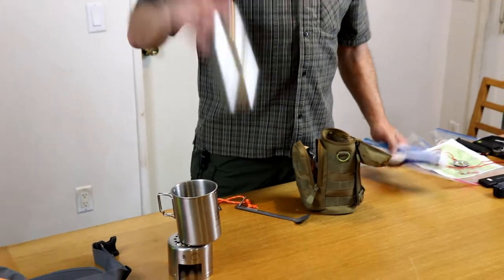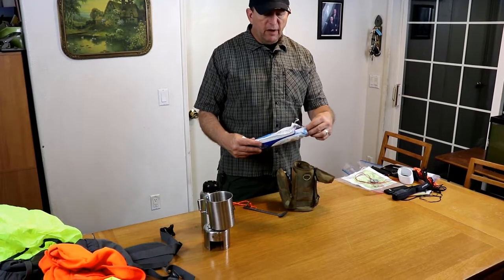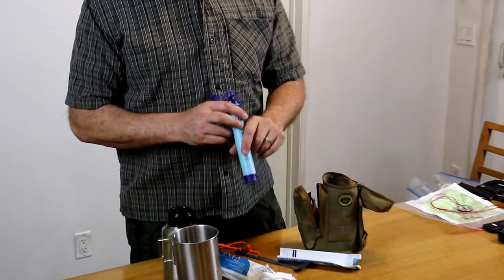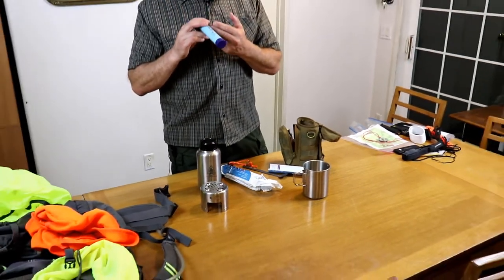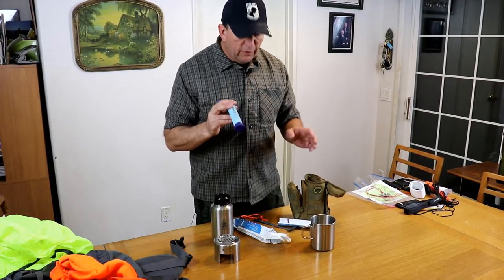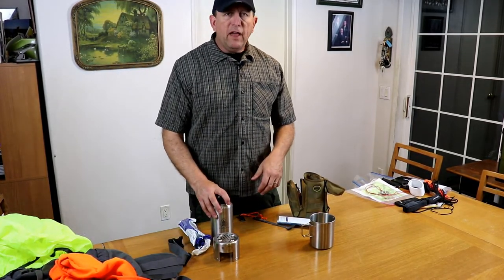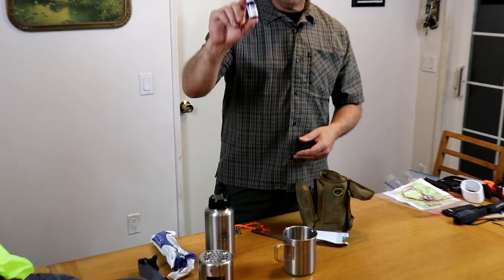Going back to water purification: this is called a LifeStraw — it's one brand of emergency water filtration. To use it, you scoop up water or bend down to a puddle and drink through it like a straw. It removes many harmful things like bacteria, not everything, but probably enough to help you stay alive. If you need to process a lot of water and don't have another filtration method, boiling is good. Another method is water purification tablets — some will have an aftertaste, but if you need water it doesn't matter.